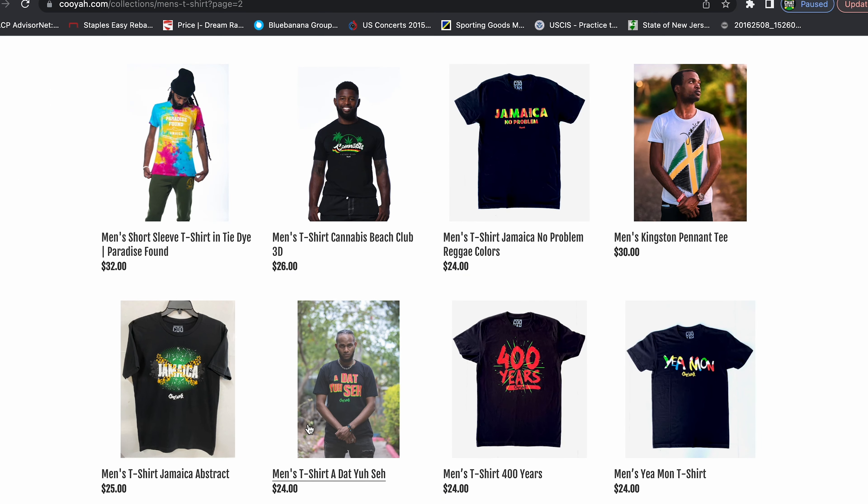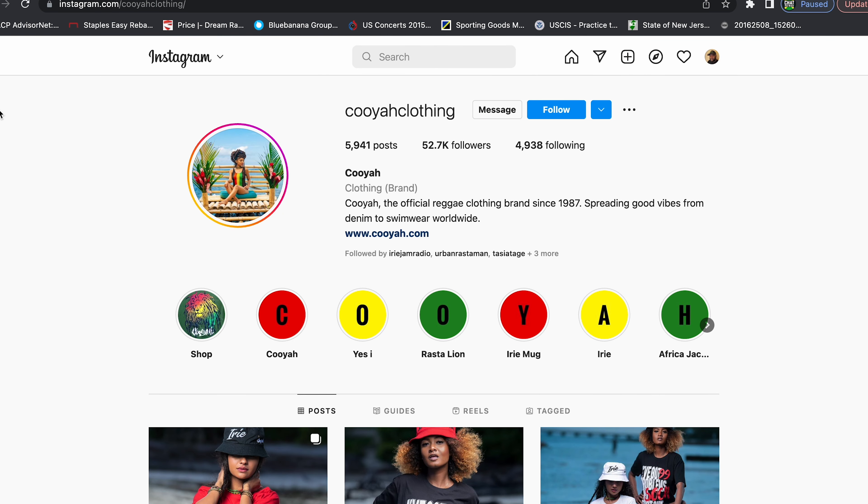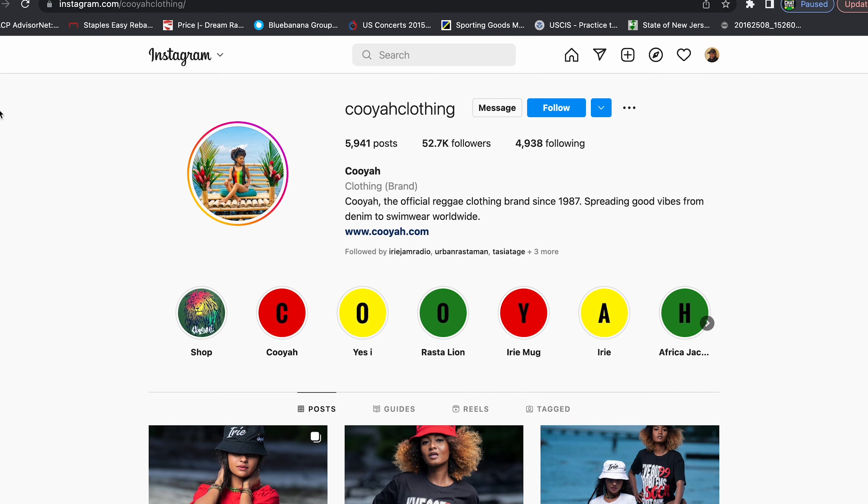Welcome back to the channel where we teach the language of Jamaica and try to do our part in preserving the Jamaican culture. Today you'll notice I'm wearing a t-shirt from the brand Koya — make sure you check out their online store, follow them on social media, and show them your full support.